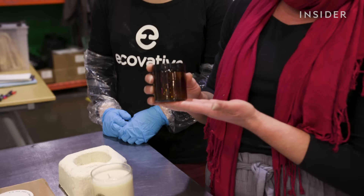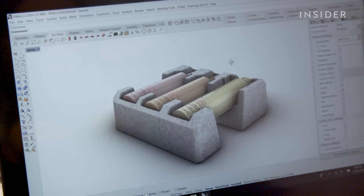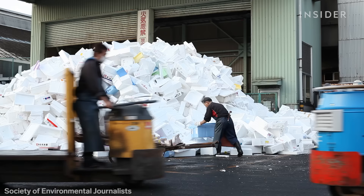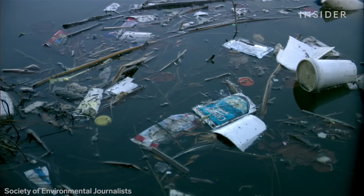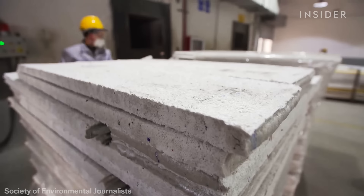The final material is a little bit heavier than styrofoam, but velvety soft to the touch. This packaging breaks down in just 30 days. Conventional styrofoam never really goes away — it can stay in the environment for up to five centuries, and less than one percent is ever recycled.